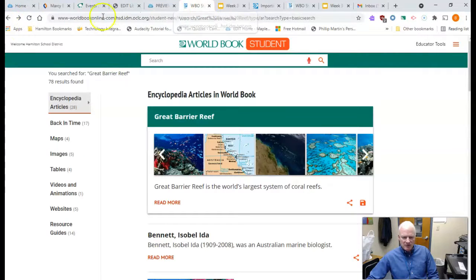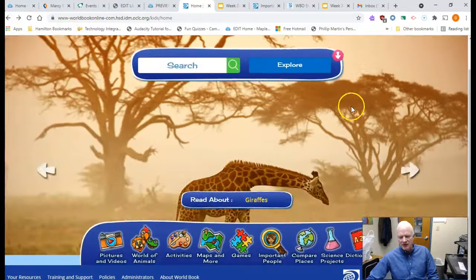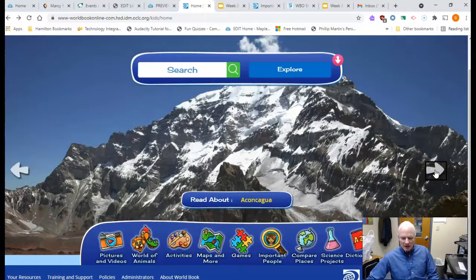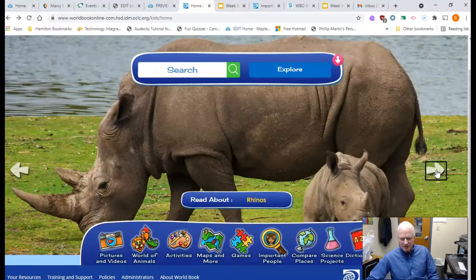I can go back and notice the article has changed — now it's on giraffes. You can click these arrows either to the right or to the left and scroll through. That's the Eden Project — you've got to click on it to find out. Look at those geodesic domes. Easter Island — that's awesome. Lighthouses. Rhinos. I just read a book about rhinos called Operation Rhino, and those poor animals are on the brink of extinction because of their horn.